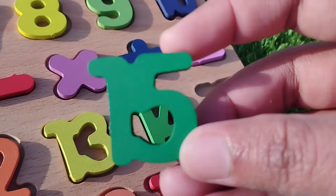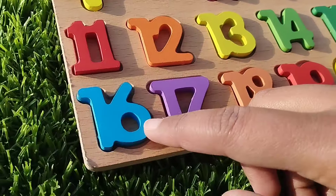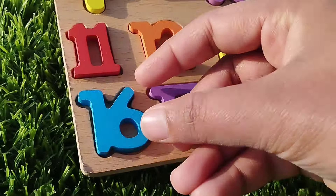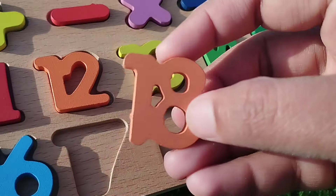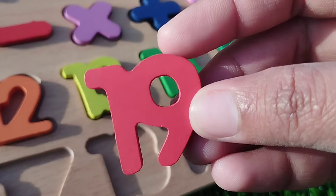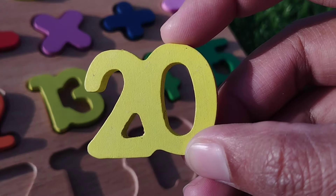Number 14. Number 15. The next number is number 16. Number 17. Number 18. The next number is number 19. Number 20.